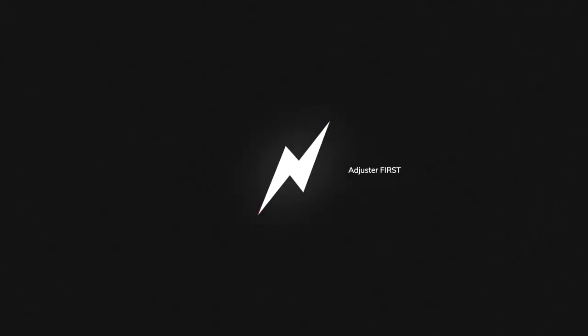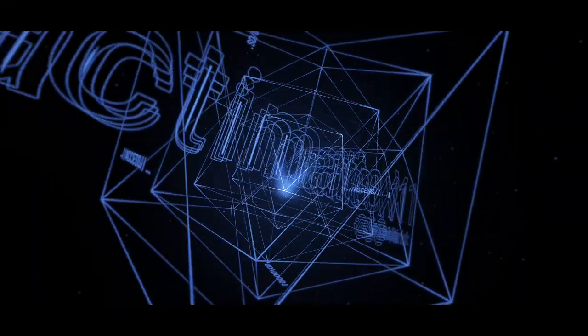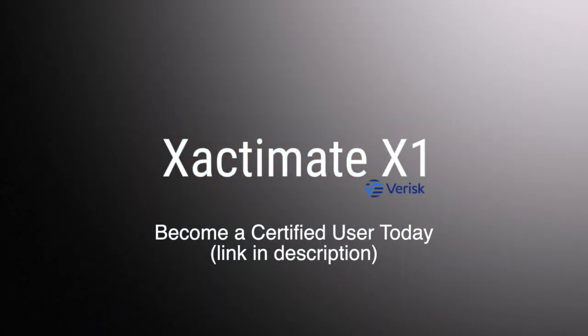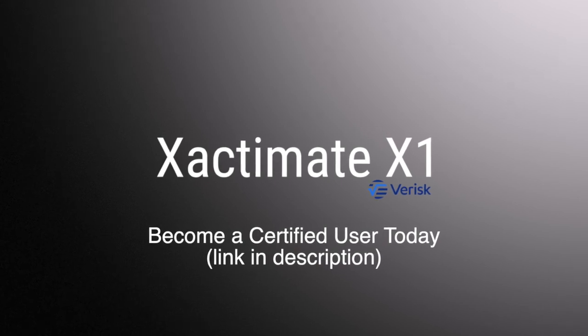This is Adjuster TV, Adjusters First. This video is sponsored by Xactware Training, the creators of Xactimate X1 and Xactimate Mobile. Get certified as an Xactimate expert right now at the link in the description below.